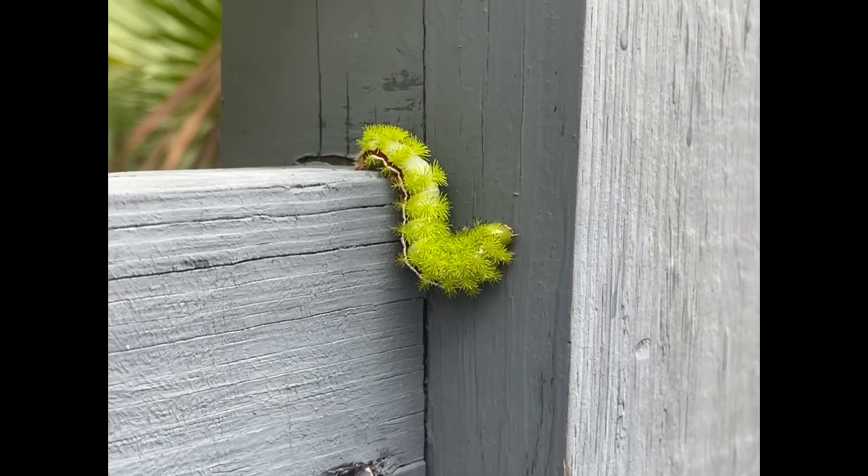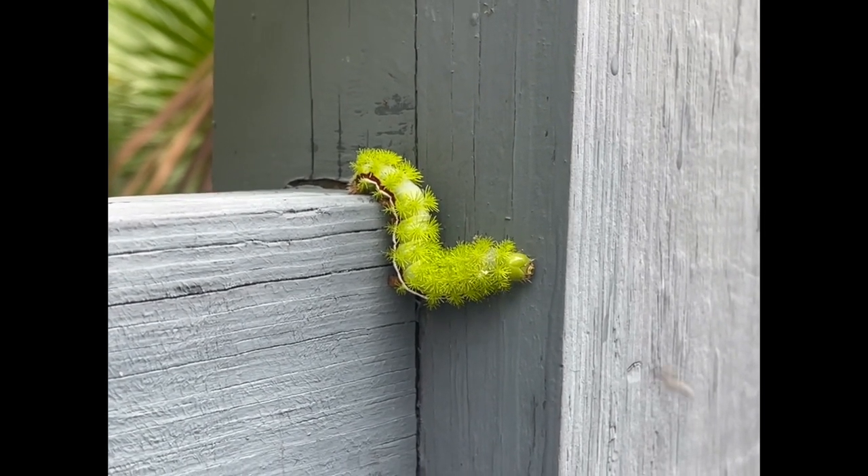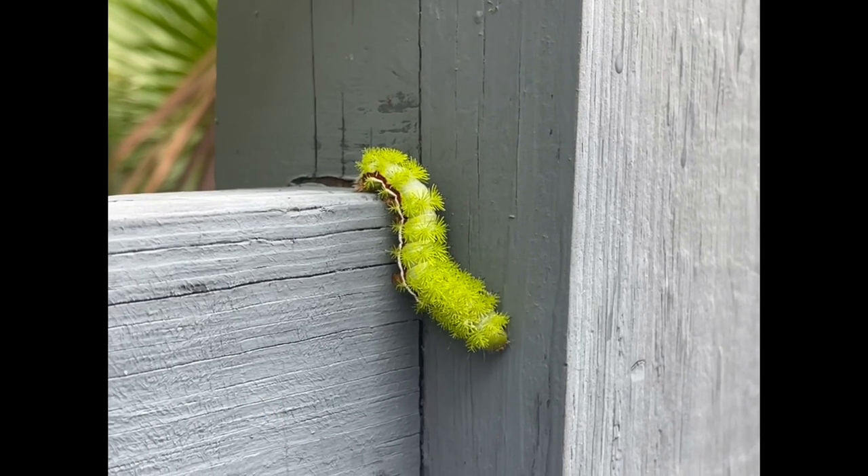Caterpillars have a few different stages. They start off reddish and eventually end up lime green. All caterpillars have venomous barbs.